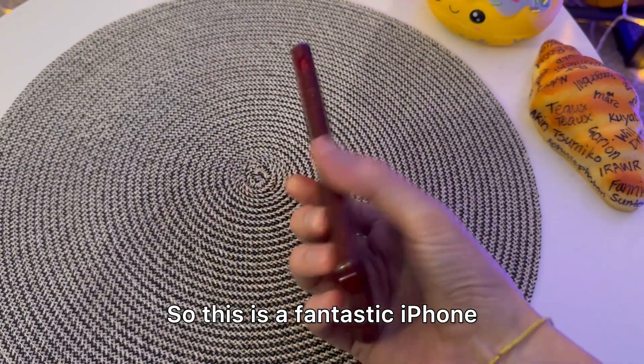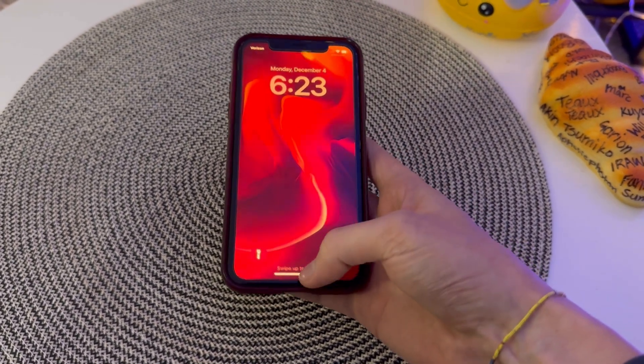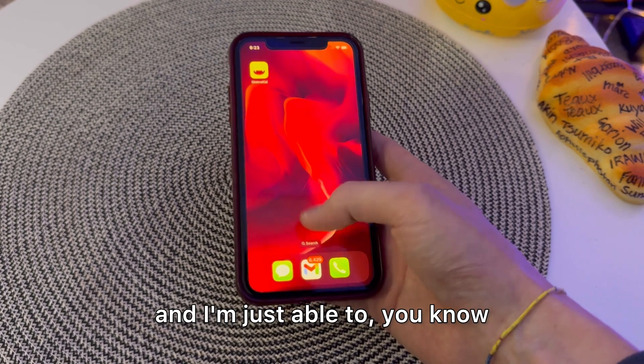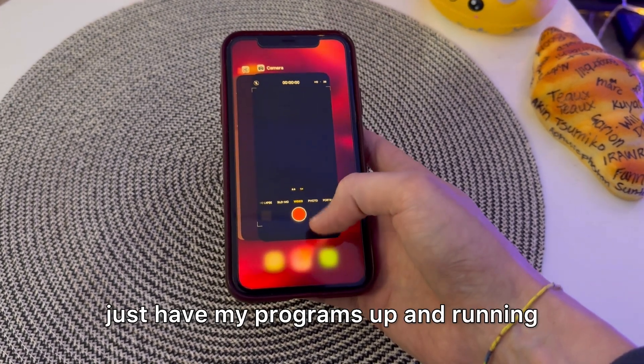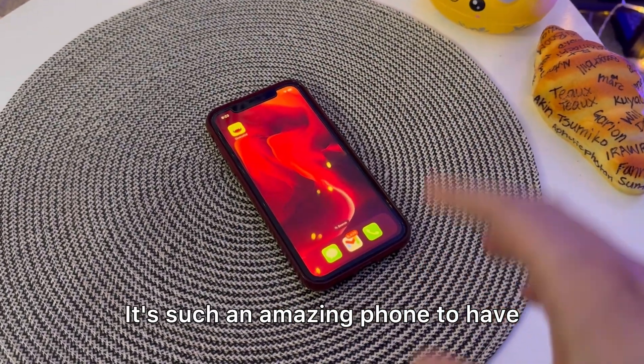So this is a fantastic iPhone. It's an iPhone 11 and I'm just able to have my programs up and running. It helps so much. It's such an amazing phone to have.